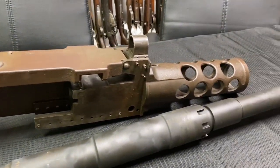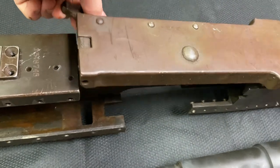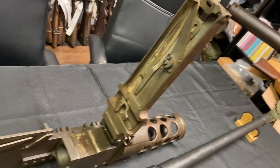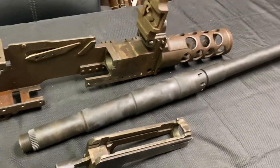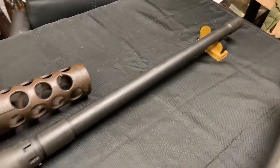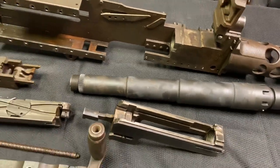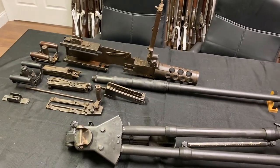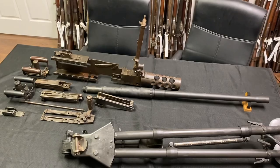Otherwise pretty impressive considering its age. You can also see the top cover — we'll pull that back and you can see all of the internals, the belt feeding pawl, etc. And finally the barrel — this is quite the barrel, it weighs at least 20 to 30 pounds and is chambered in 50 BMG. Overall when this thing is assembled it is probably one of the largest guns you can find, especially at your local range. Thank you very much for watching, God bless.